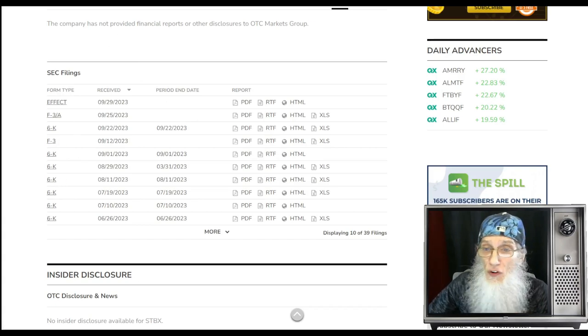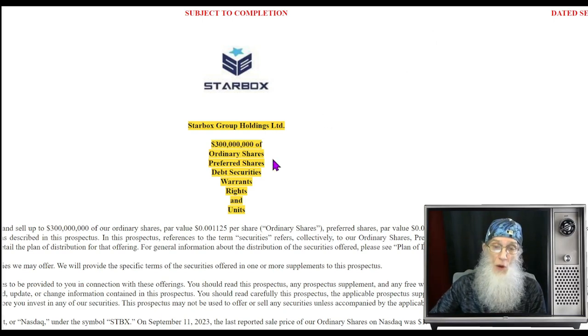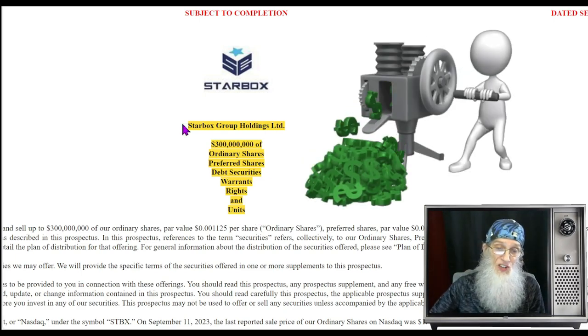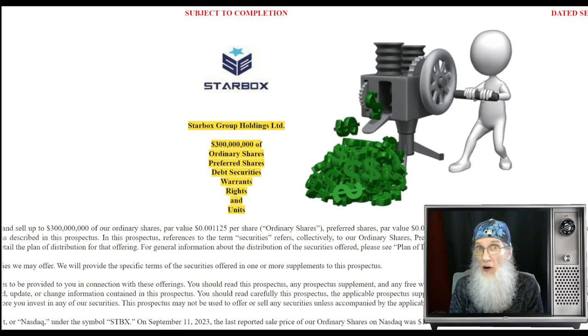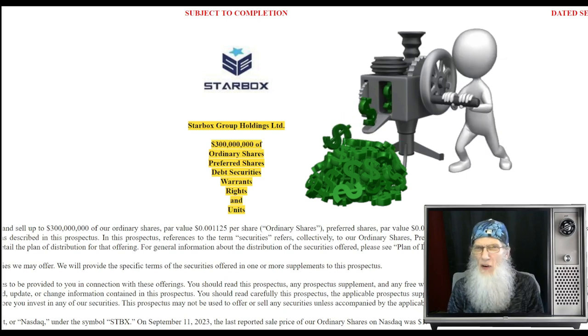One of the filings covers additional shares they are putting on the market — not just shares, but ordinary shares, preferred shares, debt securities, warrants, rights, and units. Units are shares and warrants put together. They're going to share a mixed bag of these and it is going to generate $300 million for them in working capital. I don't know how many shares will be added to the common share count — that is going to lift the float whatever it currently is.